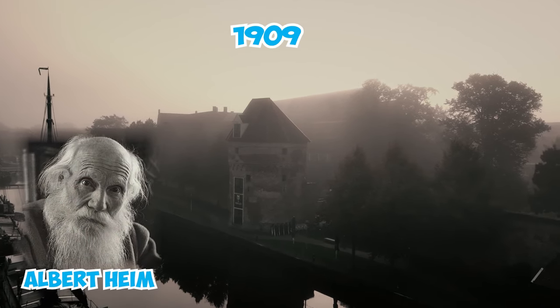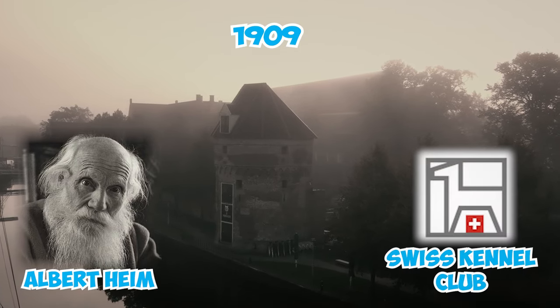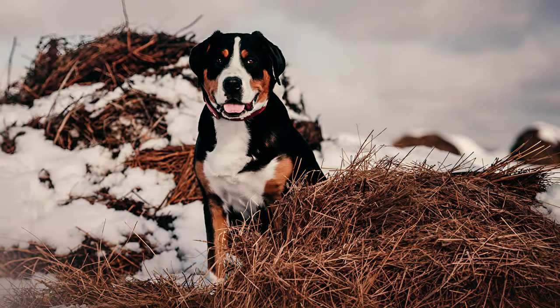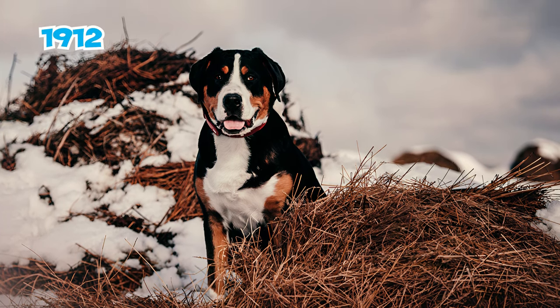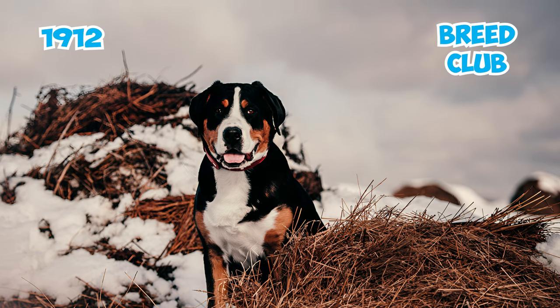Number twenty-five: in 1909, Heim and dedicated breeders successfully re-established a unique breed, leading to its recognition as a distinct entity by the Swiss Kennel Club. This significant achievement was solidified in 1912 with the formation of a dedicated breed club, effectively saving this remarkable dog from extinction.